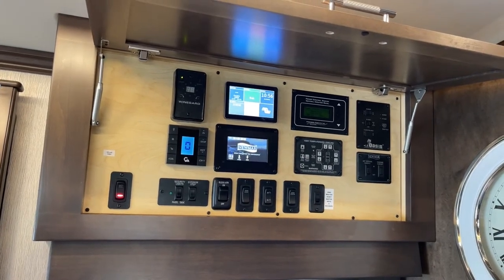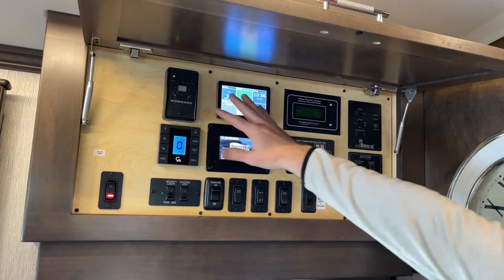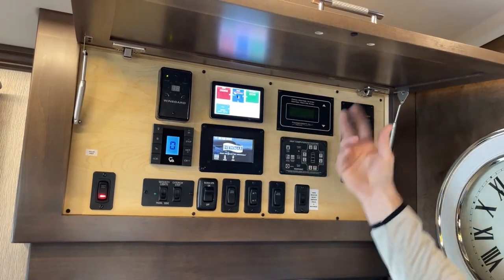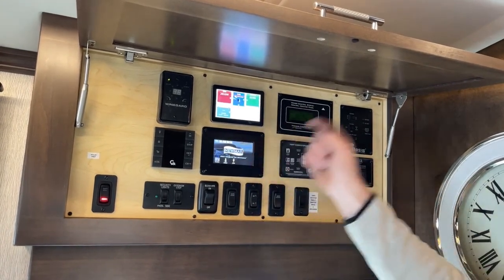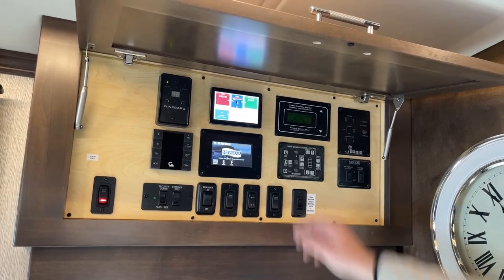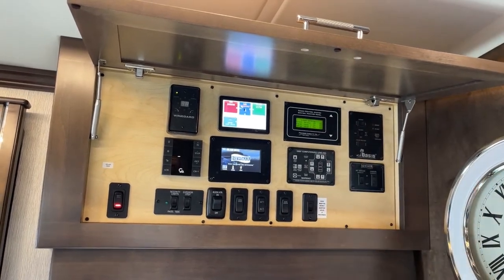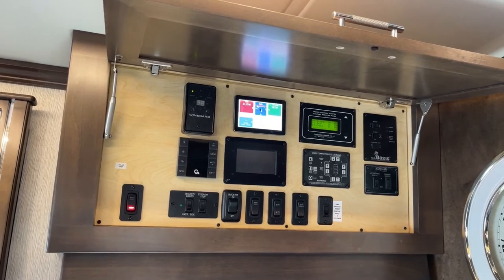Next is the touchpad for the Victron 2,800-watt inverter. It shows us where our power is coming from — right now the generator is running and bulk charging. It tells us how many watts we're putting out versus taking in. You can check this screen whether on the generator, plugged into shore power, or running on batteries — it'll tell you battery level and how long you can run. The power control monitoring panel also shows what's currently powered, so since I'm running the generator I can run the water heater, block heater, and both air conditioners.